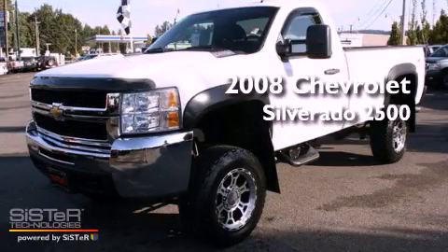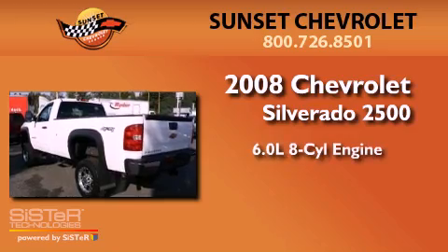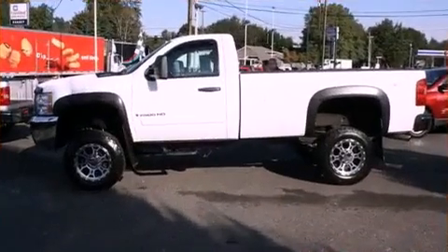This is a 2008 Chevrolet Silverado 2500. It has a 6.0-liter 8-cylinder engine, an automatic transmission, and 4-wheel drive.